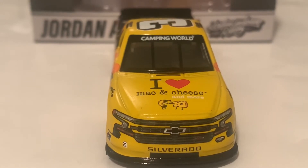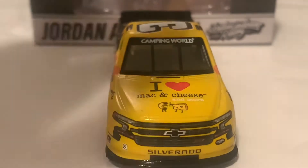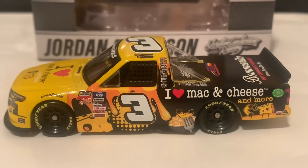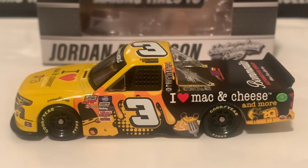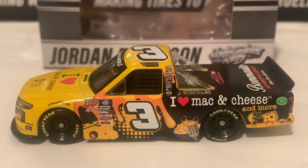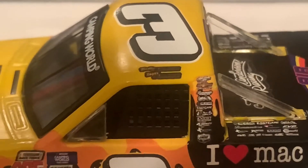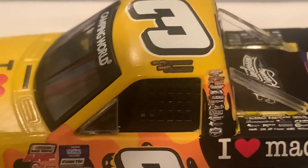There is Camper World on the windshield banner. Here's the left side — you can see the cheese going down the truck. This is mostly a black and yellow truck, and on the name rail it actually says both the Rooses — Roger and Bobby Roos.